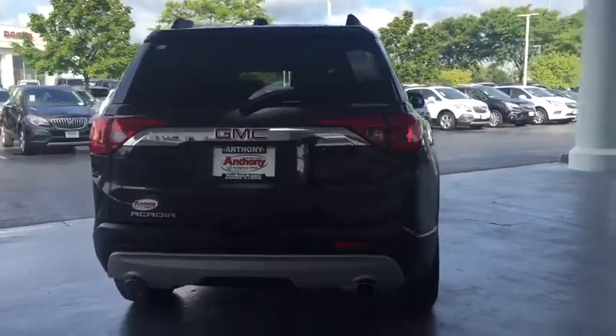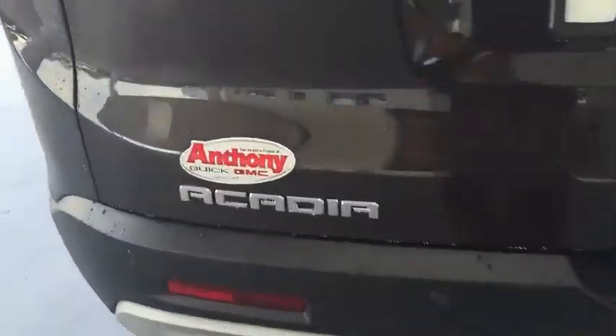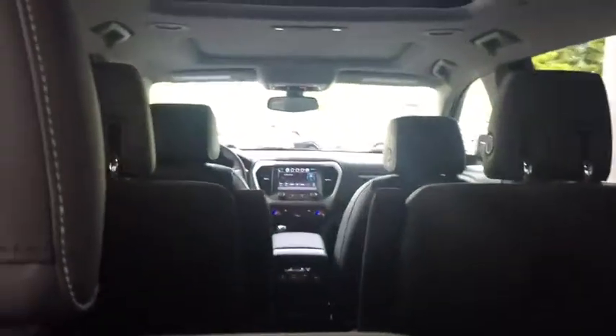Here are some of this vehicle's great options: power passenger seat, anti-lock braking system, steering wheel audio controls, remote engine start, lane departure warning, keyless entry, backup camera, power liftgate, Bluetooth.